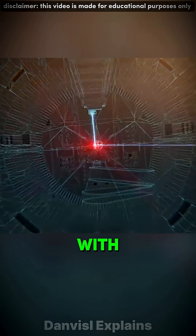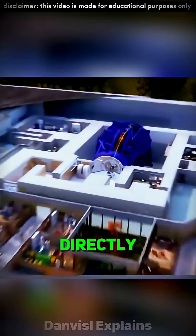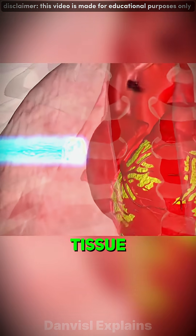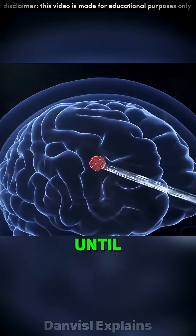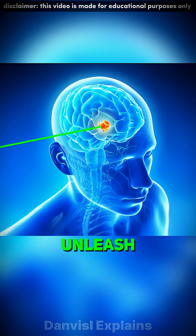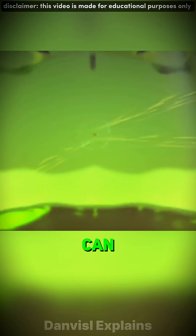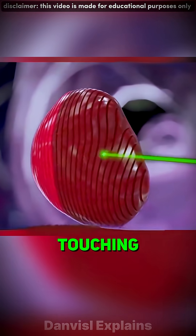Every rotation positions the beam with submillimeter precision, aiming directly at a tumor. Unlike X-rays, which burn through healthy tissue, proton beams stay calm until they reach their target — then unleash all their energy at once. This is the Bragg Peak, the reason doctors can destroy cancer cells without touching the good ones.